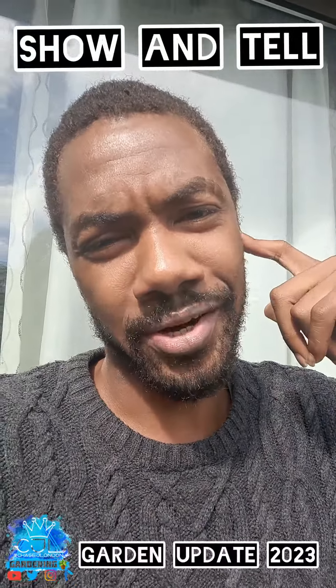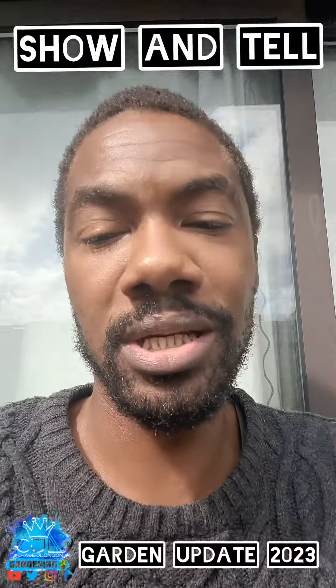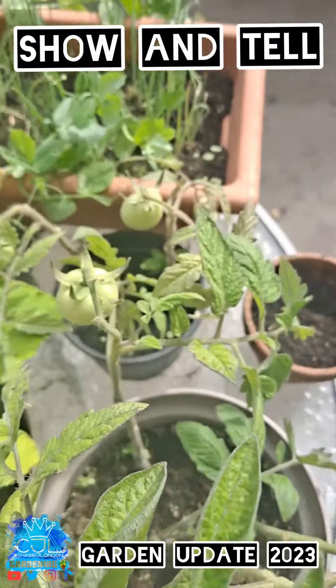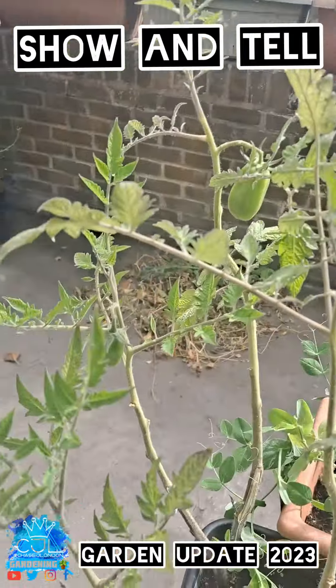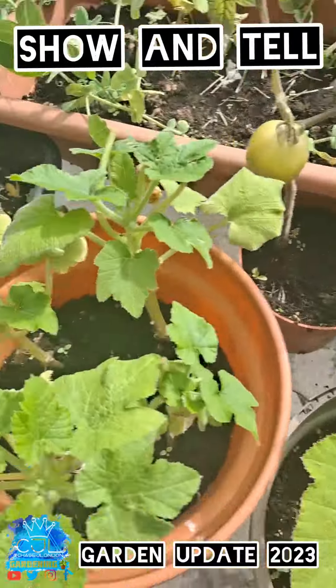Hey everyone, we're in the garden today. This is just a little update of what's going on, so I can show you what's growing and what's not growing. We've got some tomatoes growing — it's the first year I've actually grown tomatoes, so I'm kind of happy about that. And these are some pumpkin things that are growing, so we'll see.